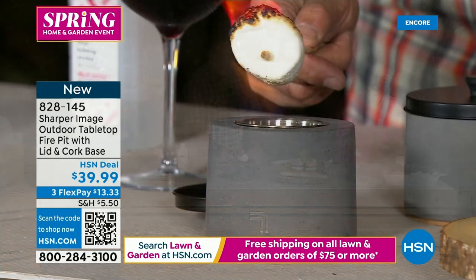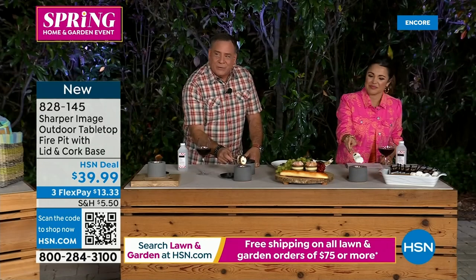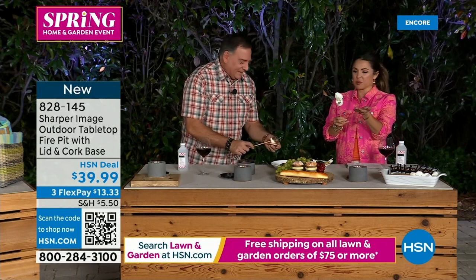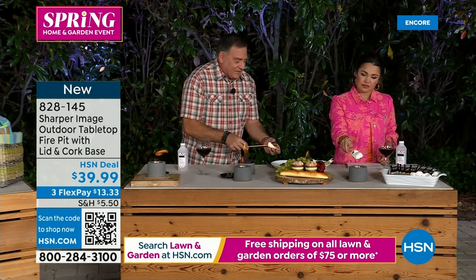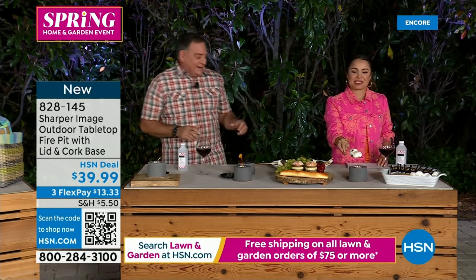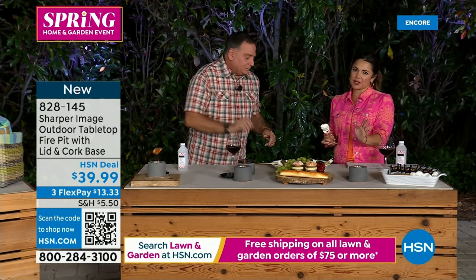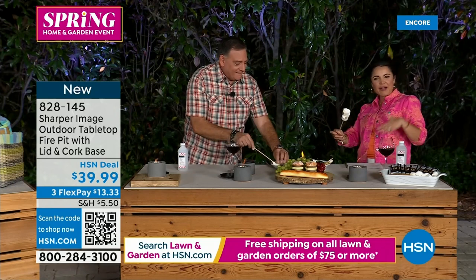This is real concrete — solid, weighing three pounds. It feels substantial in your hands. This is truly like a fire pit — it throws off a little heat and you can roast marshmallows over it. You're going to get heat, ambiance, and everything you want from a fireplace, fire pit, barbecue, or bonfire — all compacted into a tabletop size. Don't be afraid of the flame; the lid puts it out in seconds.